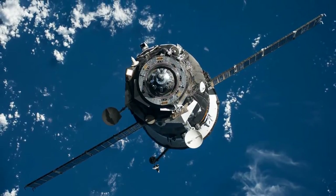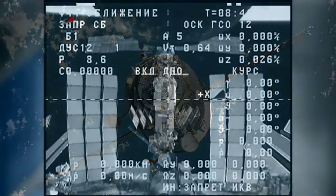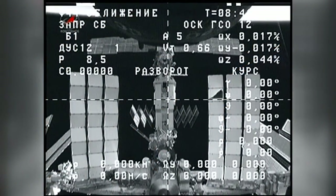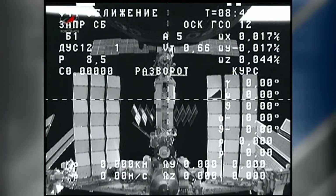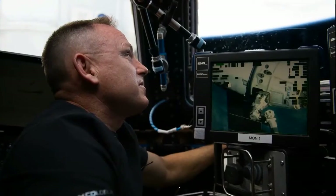Clearing the way for this new supply ship, the Progress 56 departed the ISS on Monday. The cargo ship backed away to a safe distance from the space station and will undergo three weeks of engineering tests before it de-orbits on November 19.